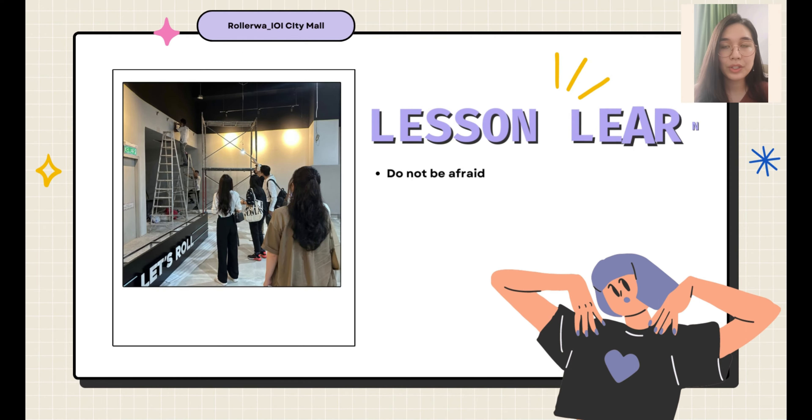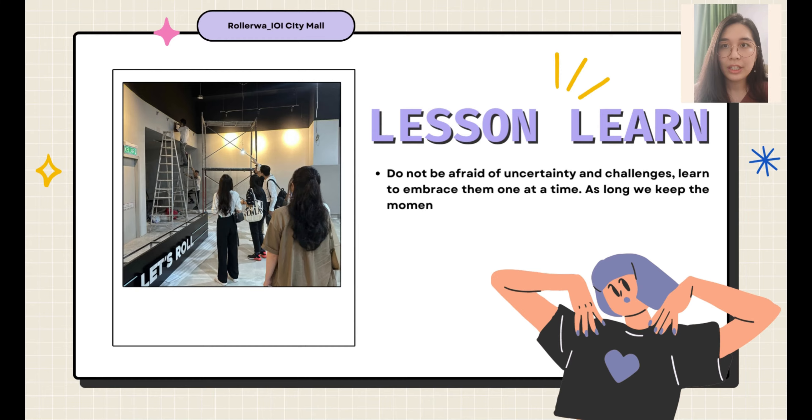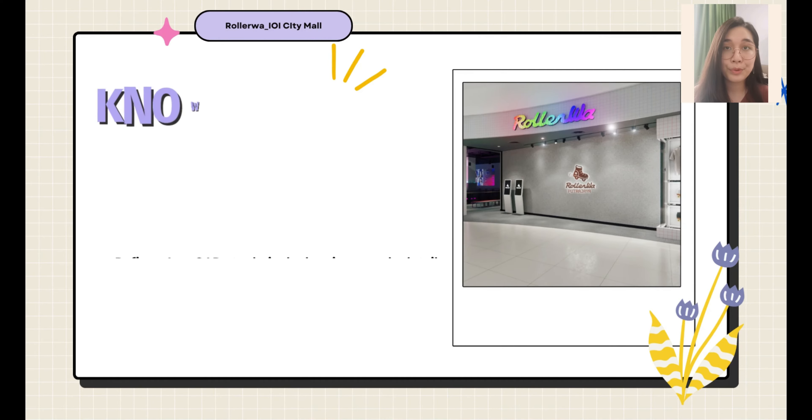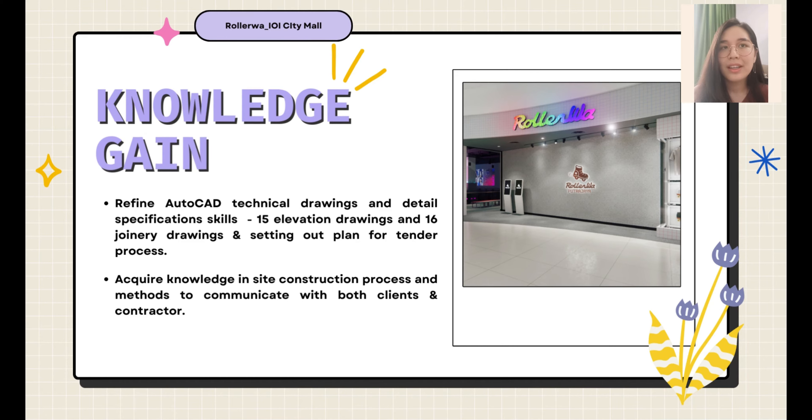The lesson I have learned is not to let any fear or uncertainty hold you back from learning — learn to embrace them one at a time. I have further refined and improved my AutoCAD technical drawing skills through site observation during the design process, acquired knowledge on each construction process stage, and learned ways of communicating between contractors and clients to ensure both parties are on the same terms.